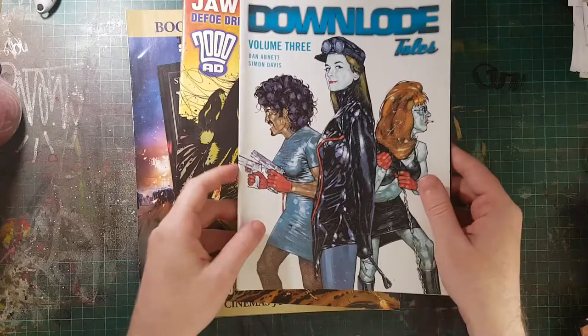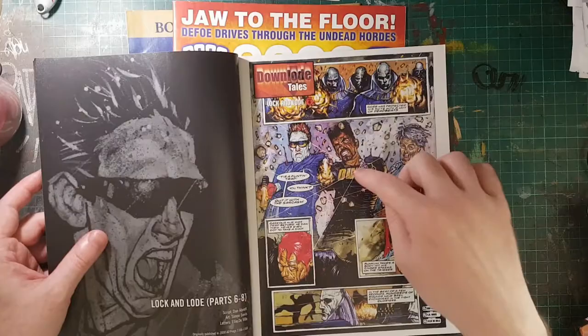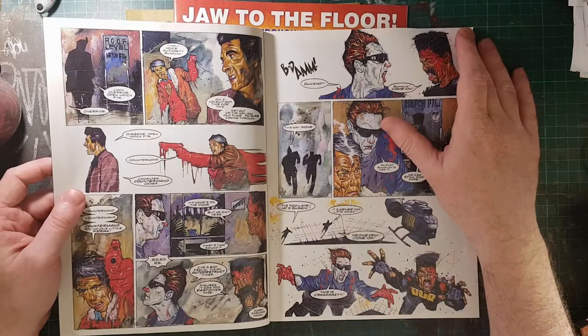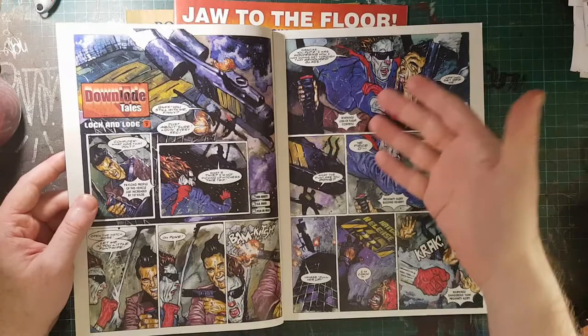This was in the Judge Dredd magazine, which came in a plastic thing with bonus comics inside. I believe 'Downlode' is the place this comic is set in, or something like that. So this is a whole little comic of Sinister Dexter with Simon Davis's artwork in it. Which is fucking good — hand-painted comics, fucking good. Hand-painted comics when they're painted this well and this originally.